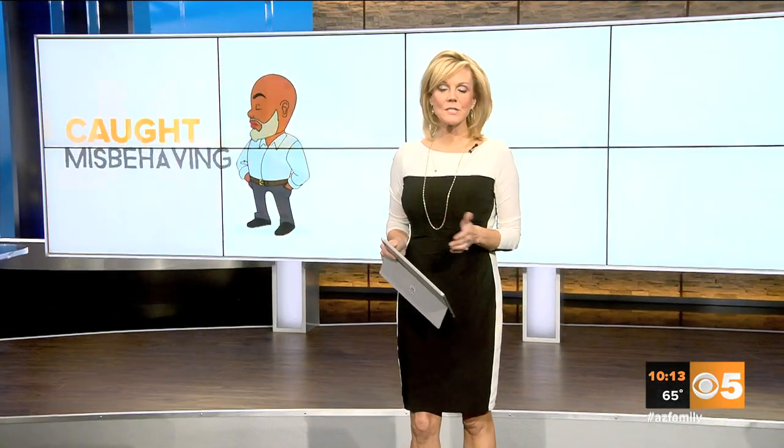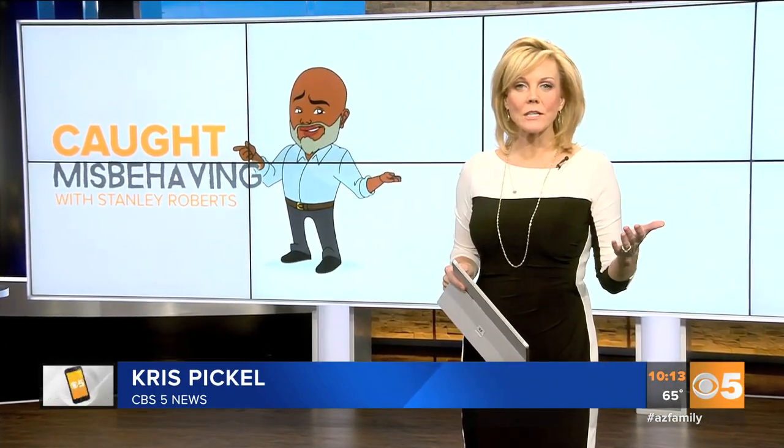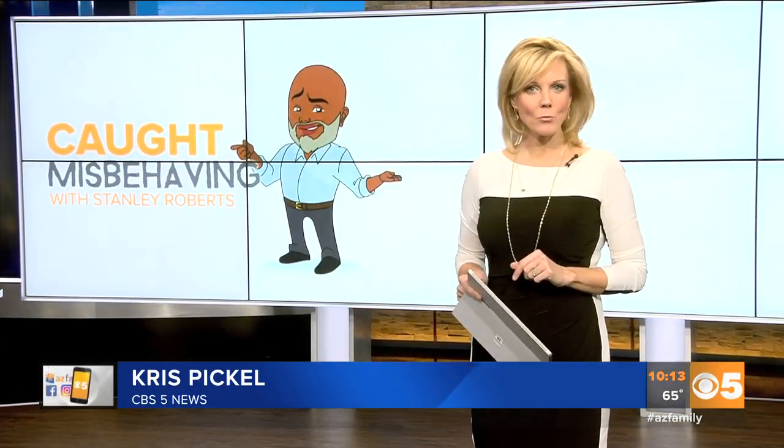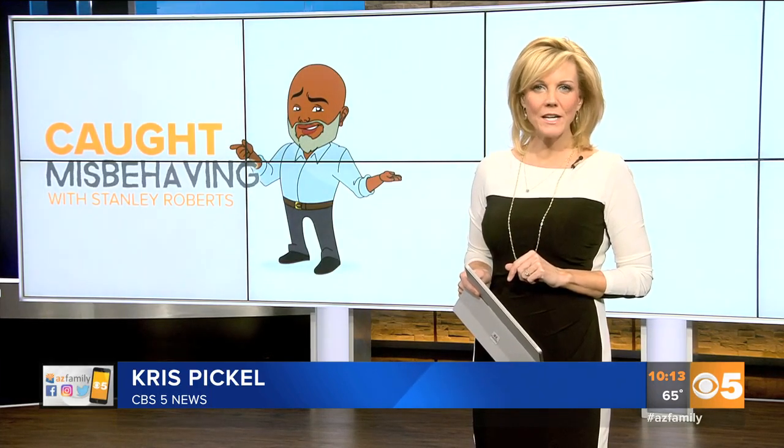Some central Phoenix neighborhoods are seeing more and more beds, couches, and unwanted furniture littering communities. Stanley Roberts went into alleys and behind businesses to show us how big of an issue illegal dumping has become.